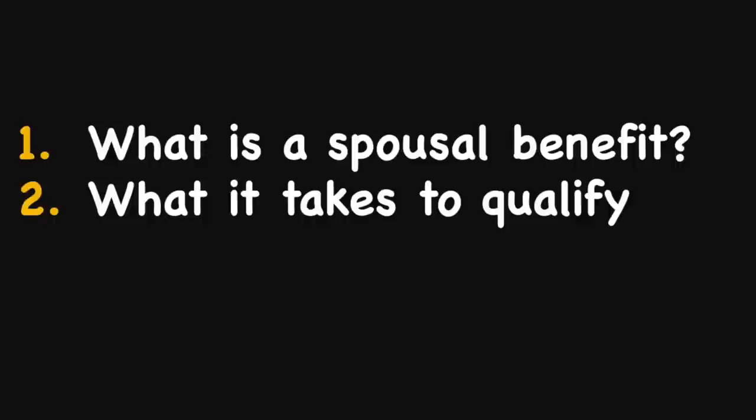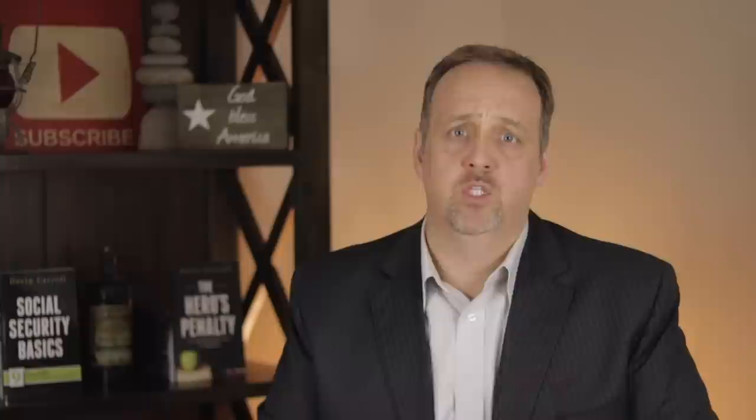At face value, these spousal benefits seem pretty easy to understand, but once you dig in, there are a lot of nuances that can lead someone to getting a smaller benefit than they are entitled to receive. So in this video, I want to break down this topic into three separate sections: what a spousal benefit is, what it takes to qualify for spousal benefits, and how to calculate spousal benefits. This may be a longer video, but there's no fluff — you need to understand everything in this video. I've timestamped the topics in the description, so you can watch in segments or come back and revisit specific areas as needed.